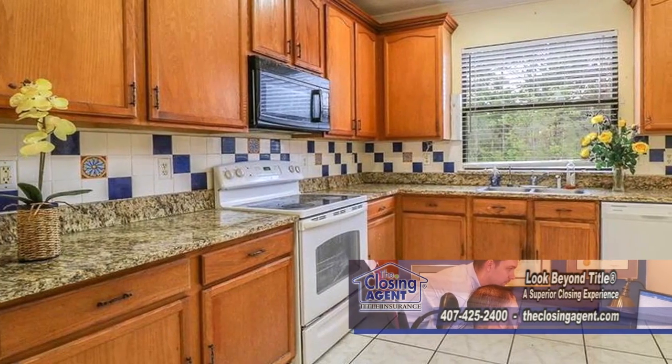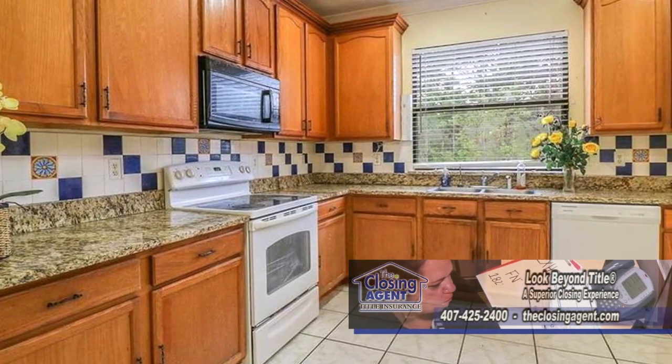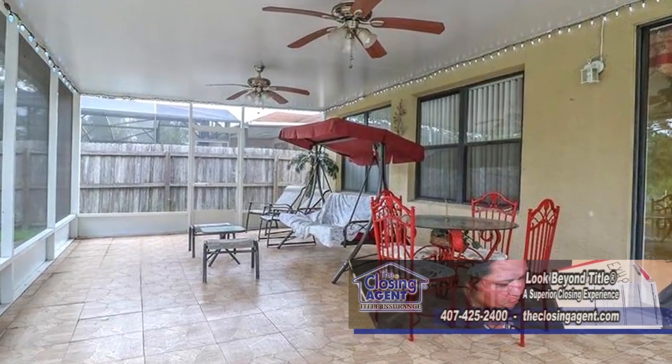The open kitchen features 42-inch cabinets, granite counters, tile backsplash, and an eating area. Sliders lead you to the enclosed patio.